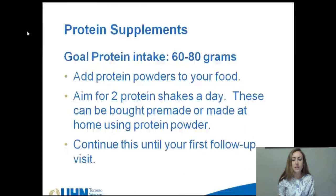Your goal will be to have 60 to 80 grams of protein per day. The dietitian will let you know if you need more than this amount. We recommend buying unflavored protein powders that you can mix into things like soups or yogurts, and also buying flavored protein powders or shakes. They come in all different types of flavors like chocolate, vanilla, or caramel.